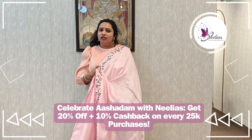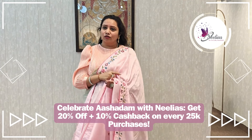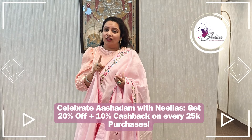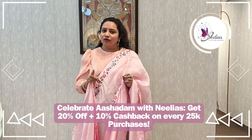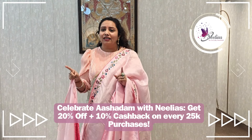My name is Ashadam. Sales started on the 10th month. Purchase of 25,000 — cashback is 45,000. Purchase of 50,000, 5,000, and purchase of 1,10,000.